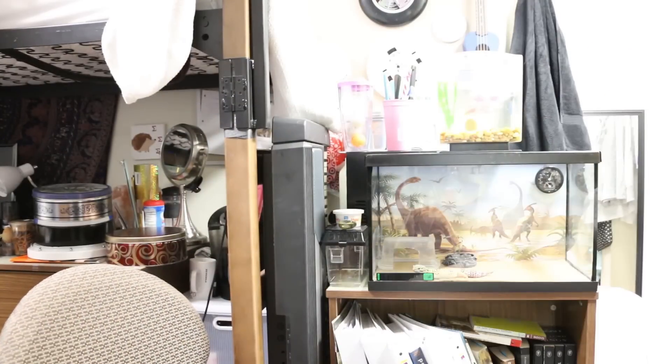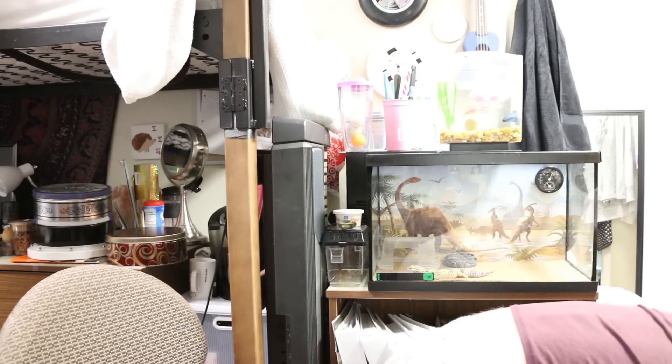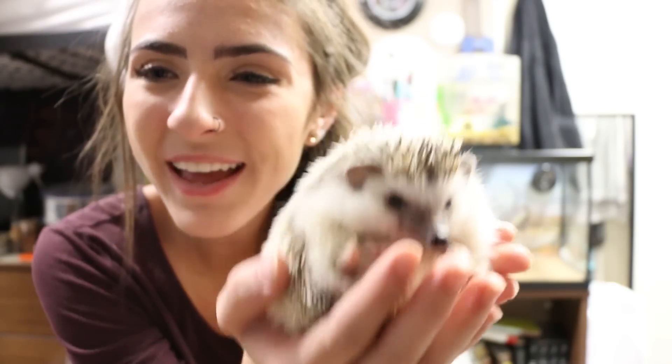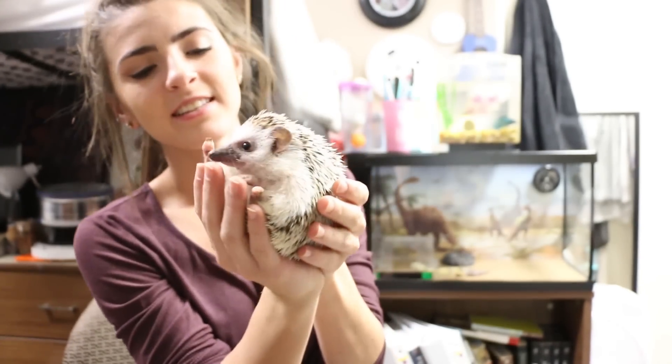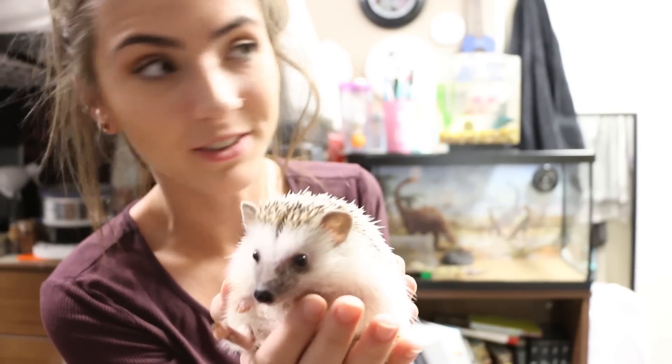I'd never recommend putting two male hedgehogs together. Two female hedgehogs can be put together, but I'd recommend a bigger cage than this for sure. Here's Pippin! He's the infamous Pimp of the floor — everybody on my floor loves him. He's kind of our group's avatar on the dorm floor. Everybody comes through here and says hi to Pippin.